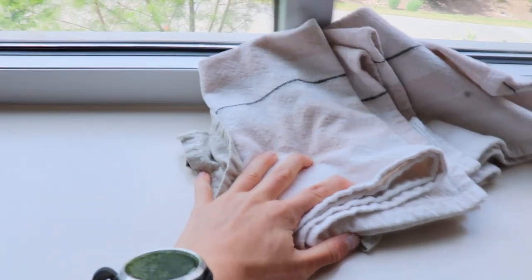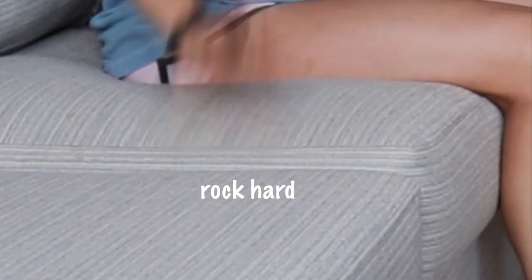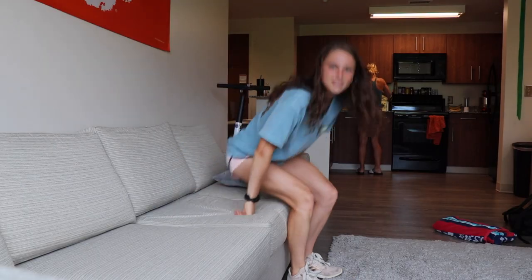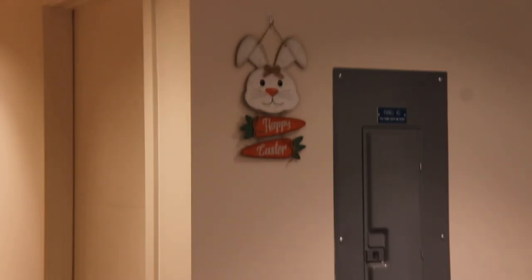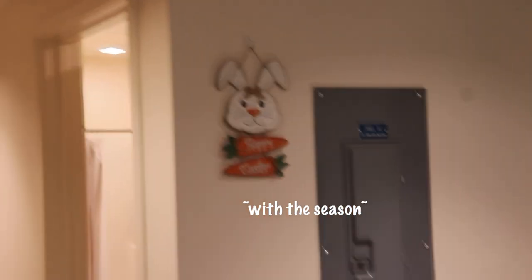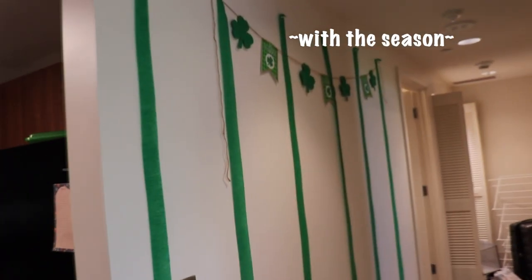We put up these Christmas lights around Christmas time but they now stay on 24/7 because we like them. We got this tripod and my towels for whenever I take my food photos. We have our nice couch, and these decorations change with the season. There's Ava — Ava wave!